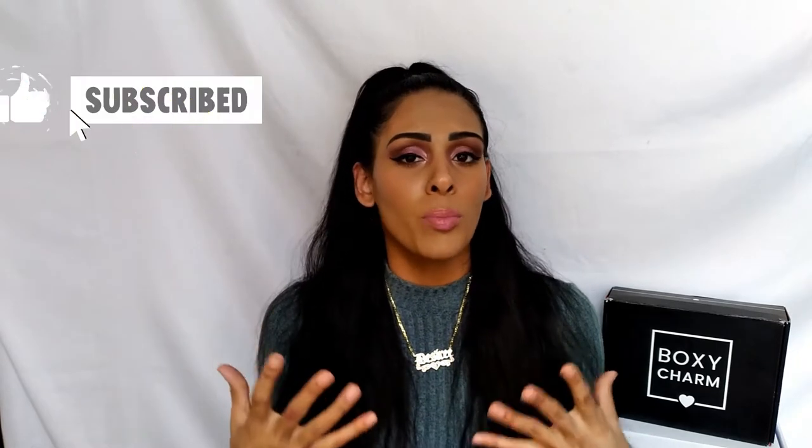Hey beauties, welcome and welcome back — it's your girl Midnight Moon! Today we're talking BoxyCharm, so we'll be unboxing our BoxyCharm April base box. We'll be trying on some of the products, showing how I created this look, and talking about my thoughts and first impressions on each product. If you guys are interested in that, just keep on watching. If you're new to my channel, please subscribe below and become a part of my beauty YouTube education family.